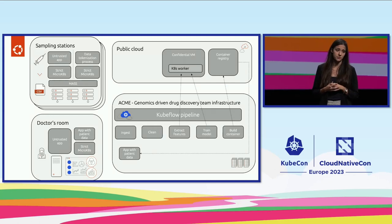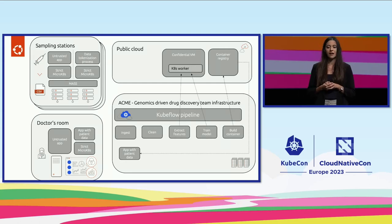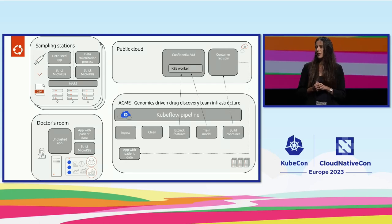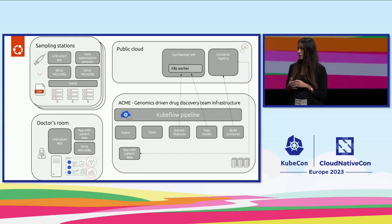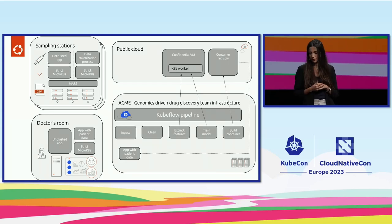MLOps is briefly defined as DevOps for machine learning. But if we go back to the life science industry — and it's applicable for many others — there are a lot of compliance standards that we need to follow. Whereas MLOps does not play a direct role in following those compliance standards, I think it's an enabler to protect data privacy.